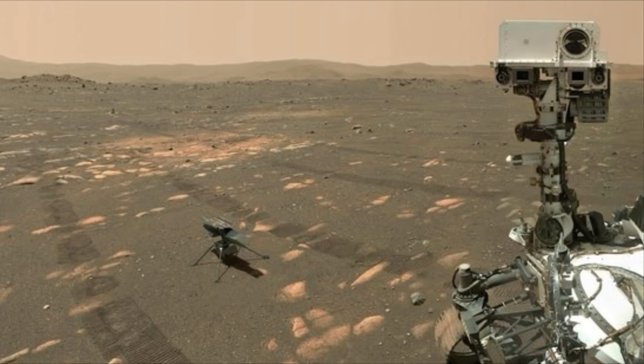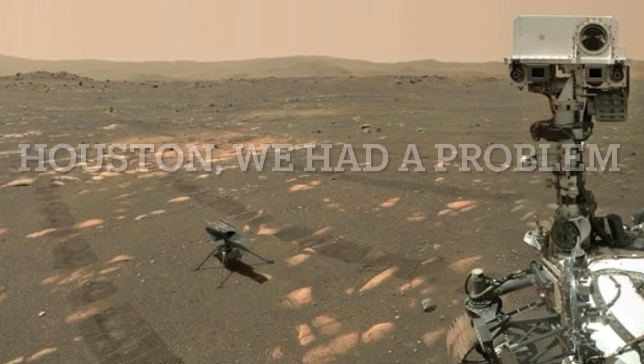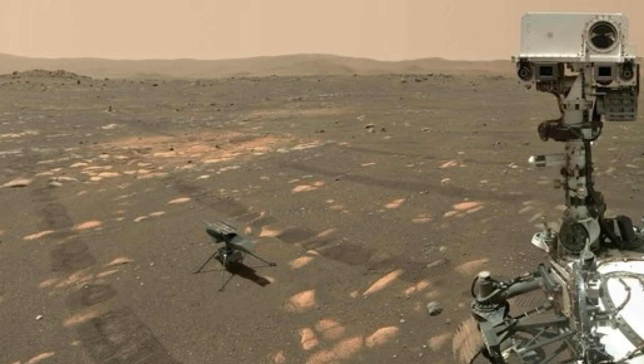How you doing guys, Chris here. The Ingenuity drone has come back up online after receiving a software update from its recent setback.